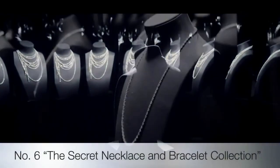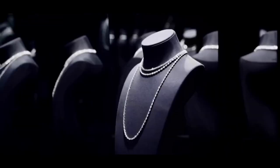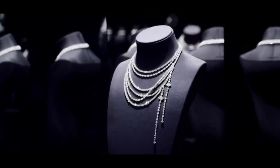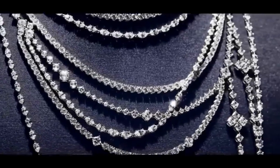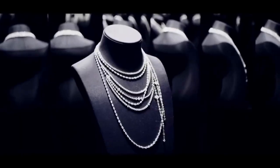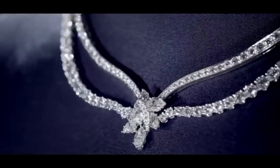From cascading layers of delicate diamonds to a simple strand of brilliant cut stones, the highly versatile design allows for unique and exquisite arrangements of diamonds for any occasion. Crafted using the finest quality diamonds, the enchanting composition of round, pear and marquise shaped diamonds secretly transforms into a hidden locket, keeping one's most precious treasures close to the heart.